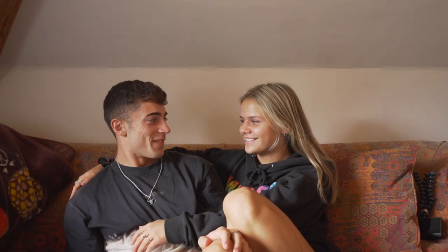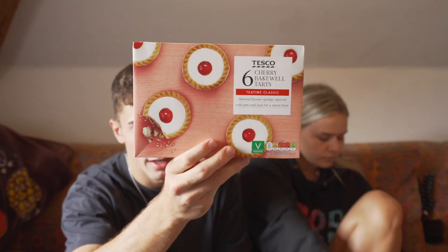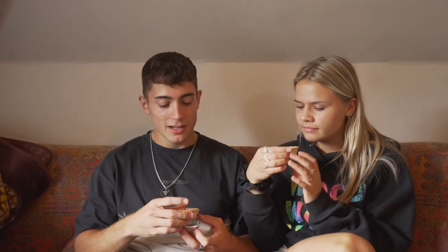There's probably like loads of English foods I've forgotten, so if you want to suggest English foods for us to try like next time, leave them in the comments and subscribe. We can't eat everything in one day. Also when you come to Sweden you can try Swedish things — subscribe to see my reactions too. The next thing we're gonna try, which is like one of my favorites, is Bakewell tarts — almond flavor sponge layered with jam and iced for a sweet treat.